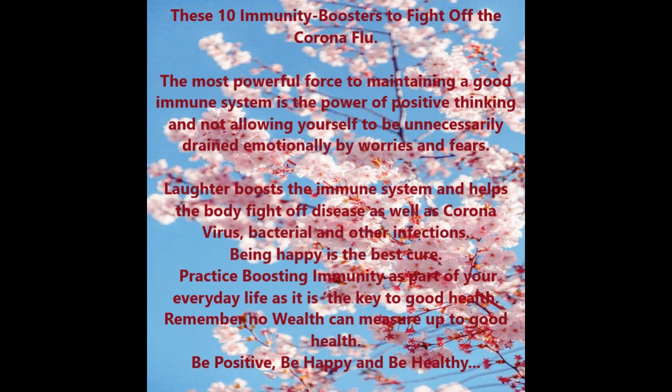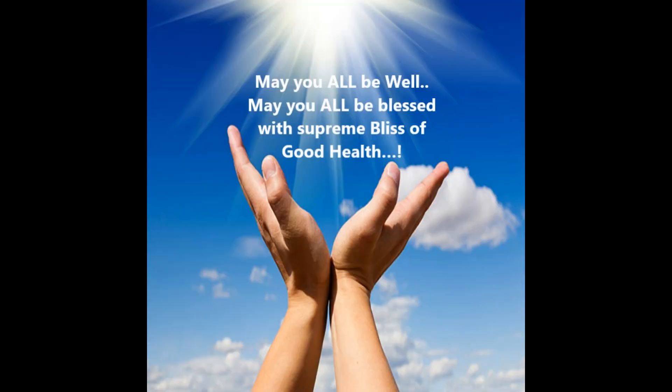The most powerful force in maintaining a good immune system is the power of positive thinking and not allowing yourself to be unnecessarily drained emotionally by worries and fears. Laughter boosts the immune system and helps the body fight off disease, coronavirus, bacterial, and other infections. Being happy is the best cure. Practice boosting immunity as part of your everyday life, as it is the key to good health. Remember: no wealth can measure up to good health. Be positive, be happy, and be healthy. May you all be well and blessed with the supreme bliss of good health.